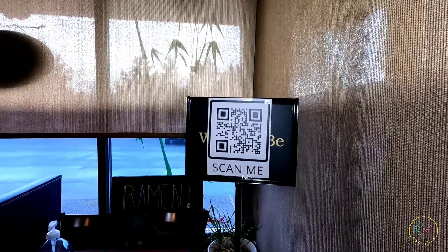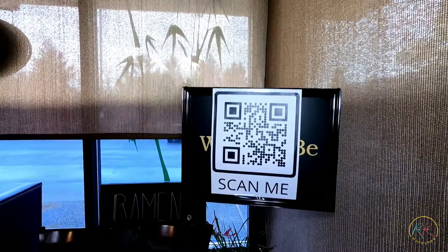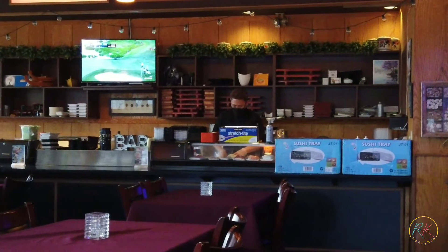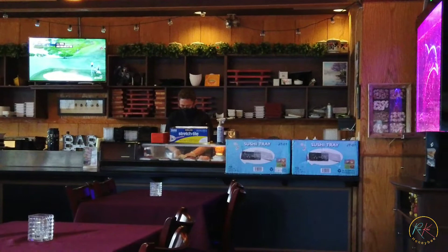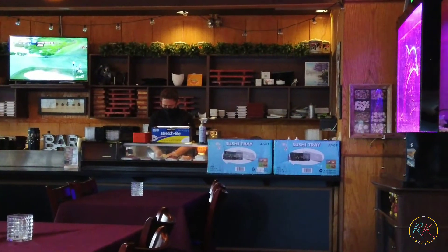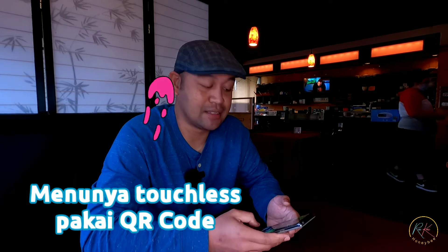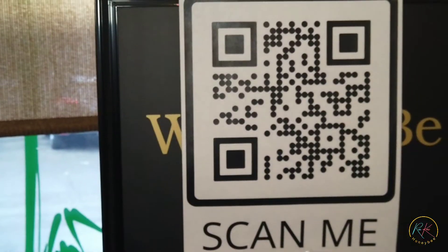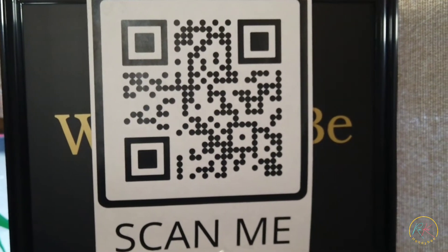Ini menunya touchless. Jadi kita scan di sini, nanti menunya ada di handphone. Jadi kalau kita masuk tadi, kita harus scan menunya, kemudian di-download di handphone, dan kita bisa pilih dari sana.